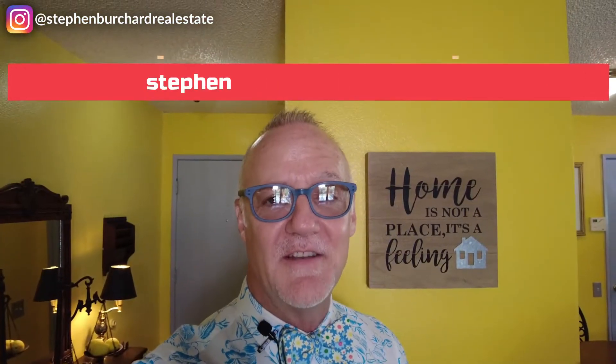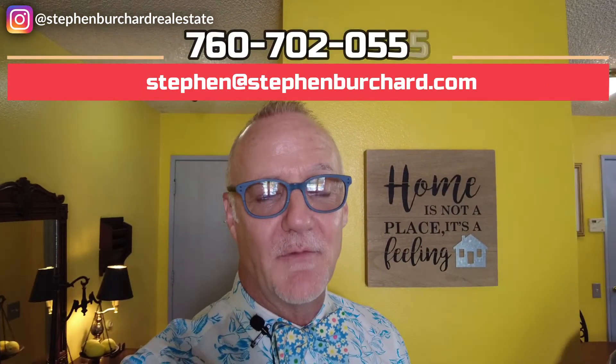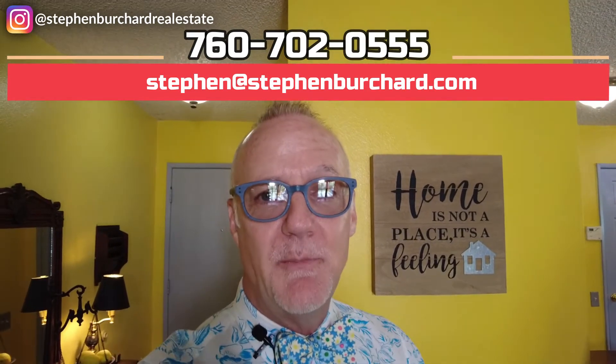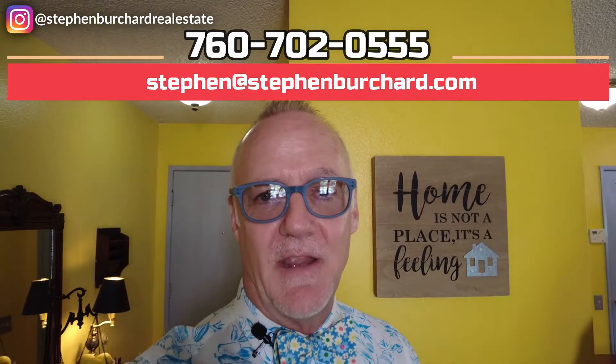How do you do? It's me, Stephan Broussard, the desert bow tie realtor out here in the Palm Springs region. I help people find, buy and sell homes, and I love this business. I'm getting calls, texts, and emails pretty consistently from people looking to buy or sell in the Palm Springs region. If you're one of those people, don't hesitate to reach out to me.